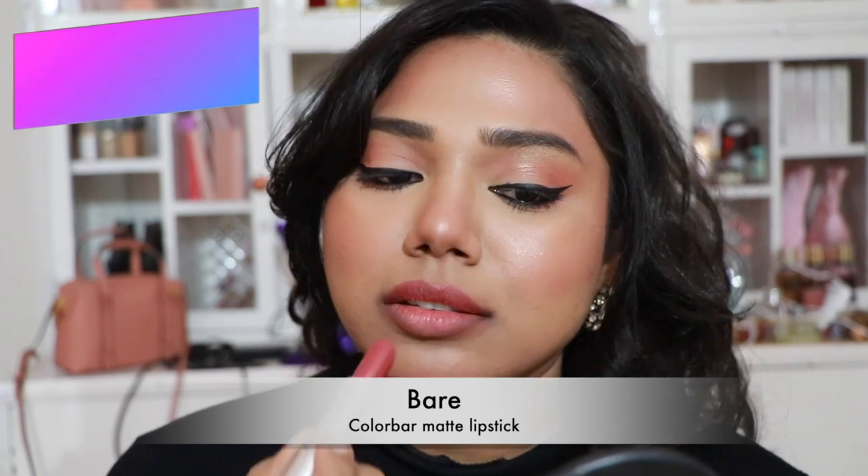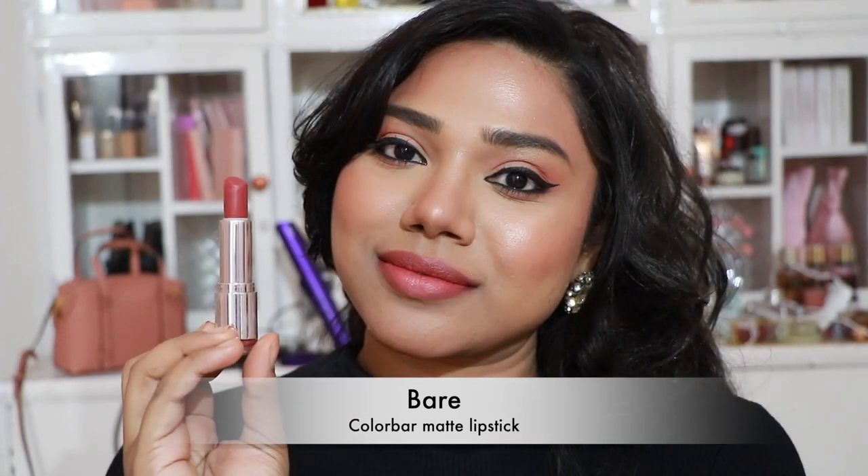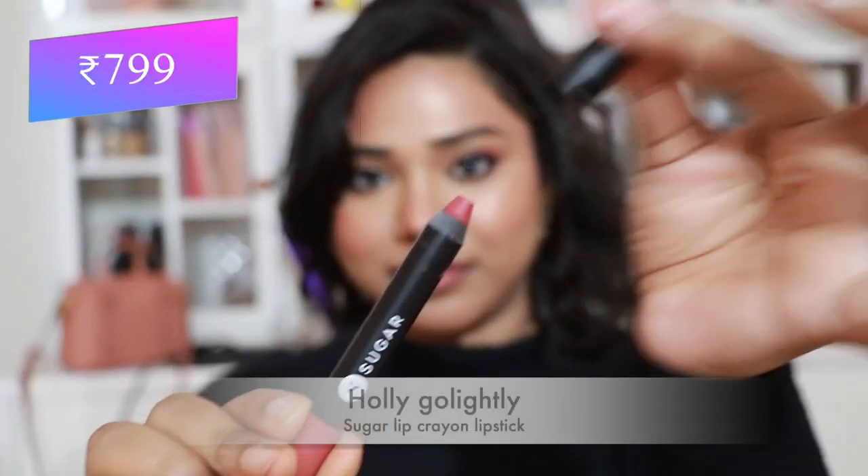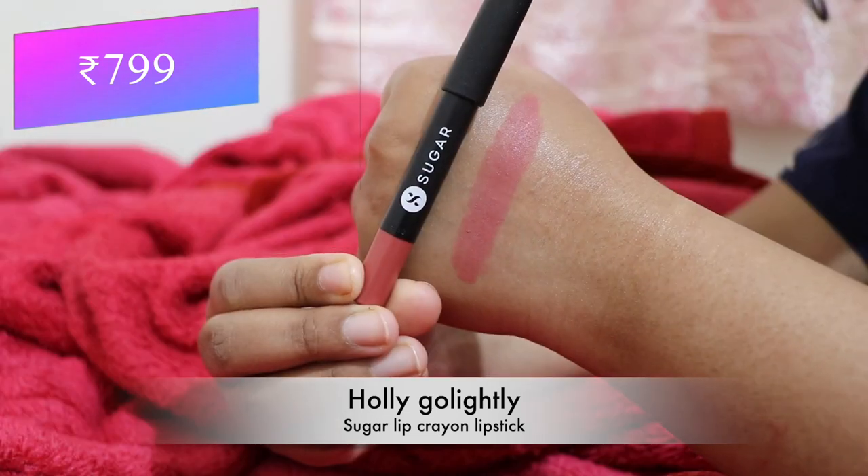Then Color Bar Matte Lipstick in 'Bear' — a stunning peachy pink nude. For fair and paler skin tones it's a peachy coralish color, and for tan and dusky skin tones it becomes a very pretty nude shade.